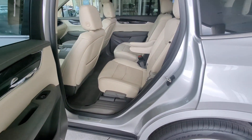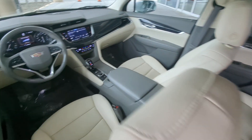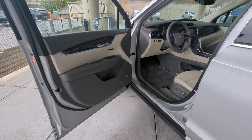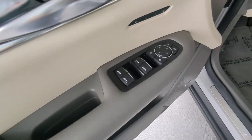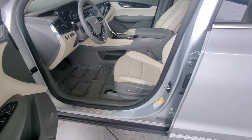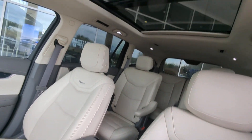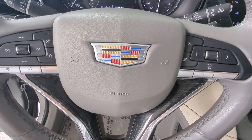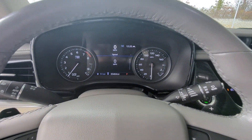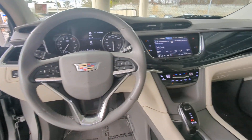Athletic performance meets spacious comfort in this alluring XT6. See for yourself when you take it out for a test drive. Our professional staff looks forward to giving you excellent service. We'll see you next time.